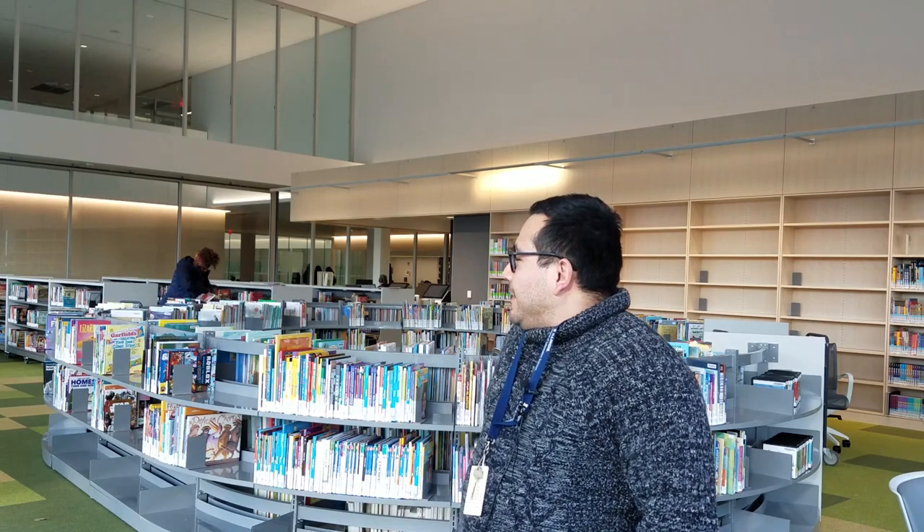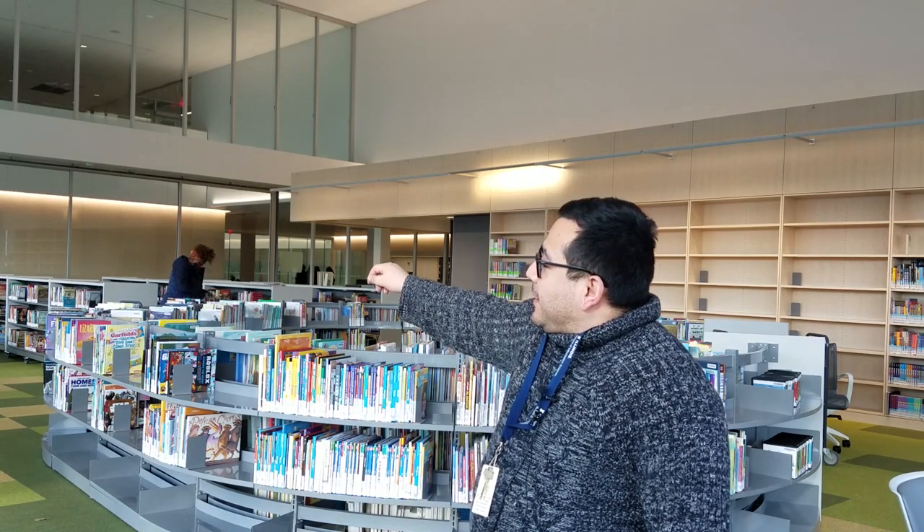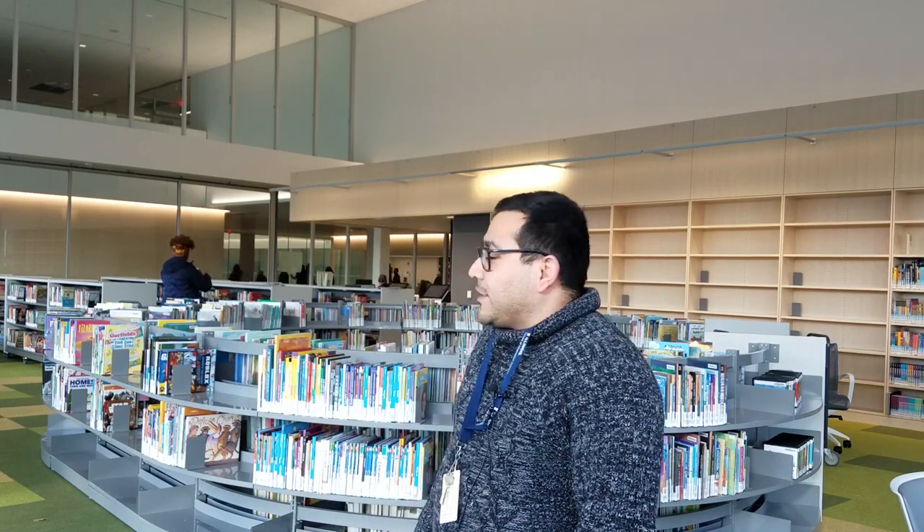This is the main floor of the new branch library. At the front of the space, we have our fiction collection, which is all new. And in our fiction collection, along with our other collections, we include bilingual English and Spanish titles.